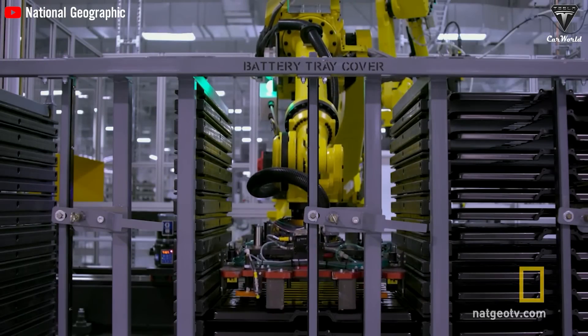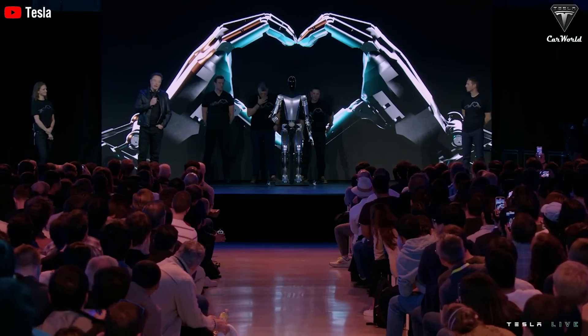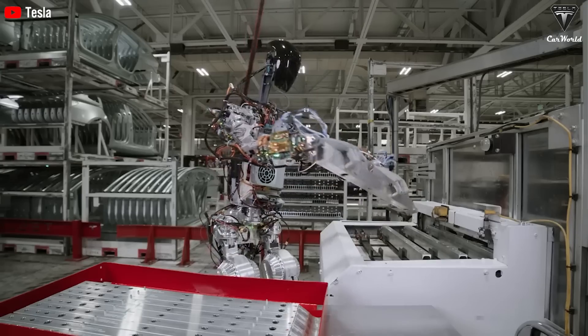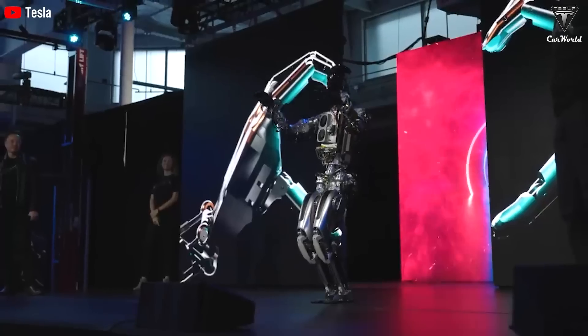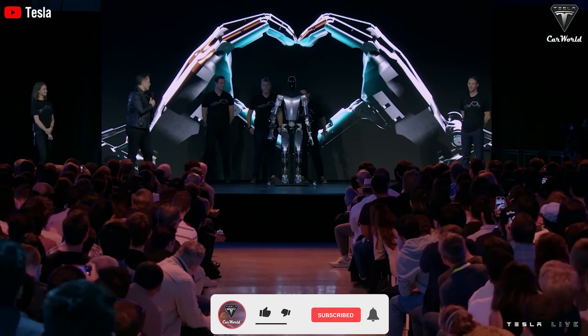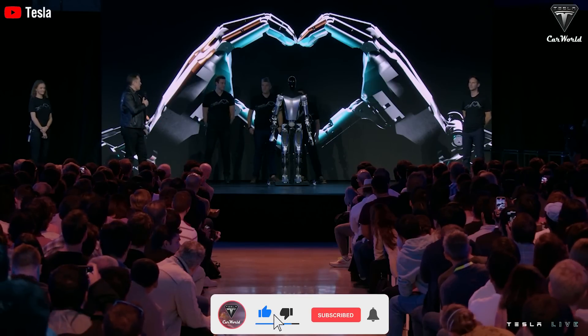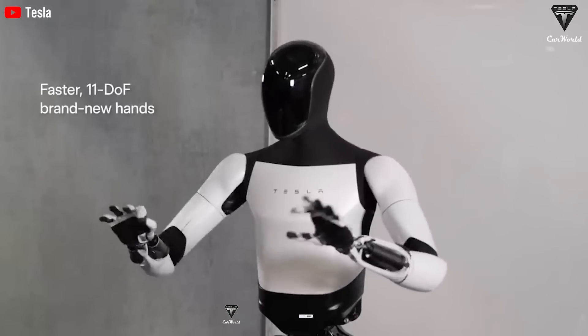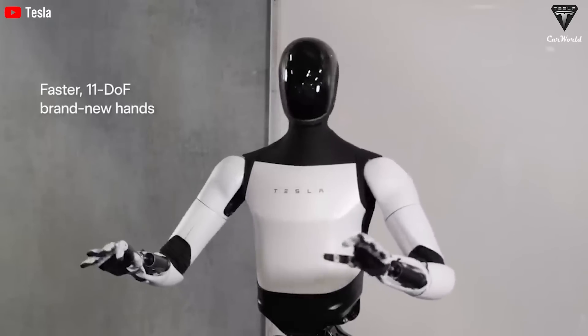However, increasing the price could affect the product's competitiveness. Tesla needs to carefully consider the balance between improving the product and maintaining competitive pricing, especially in the context of competitors offering lower-priced alternatives. Tesla's decision on increasing battery capacity and adjusting the price of Optimus will depend on market demand, pricing strategy, and competitive capabilities to optimize both performance and product value.